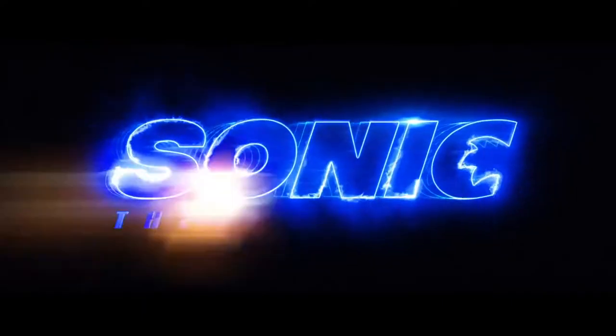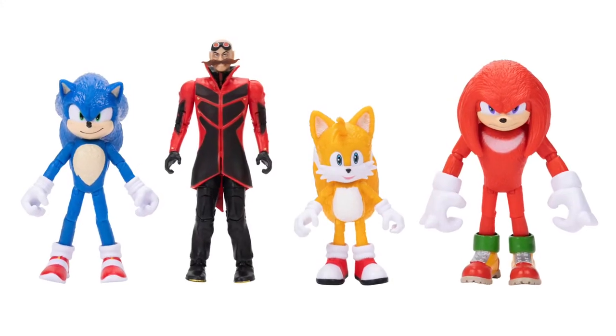And now the second Sonic movie is here, and of course we got some Sonic movie merchandise — some plushes, an RC toy, some two-inch figures, and some four-inch figures.